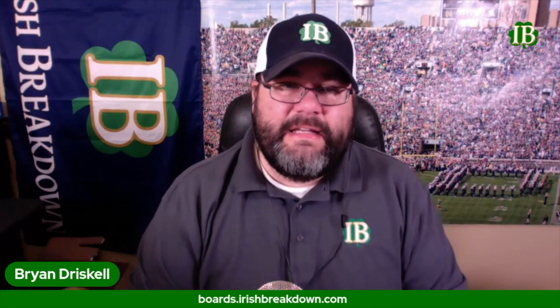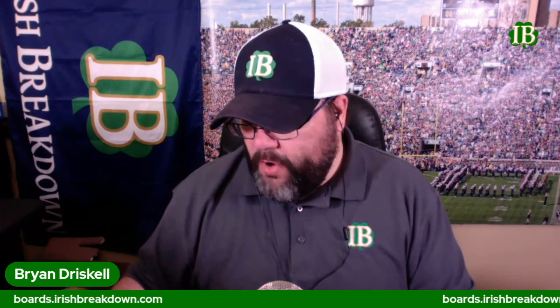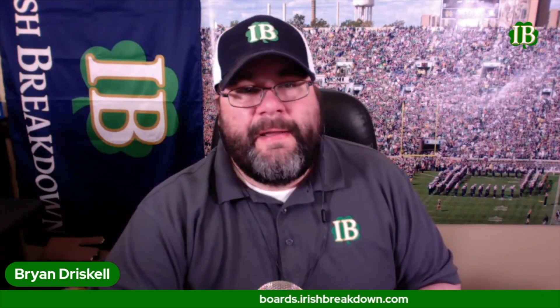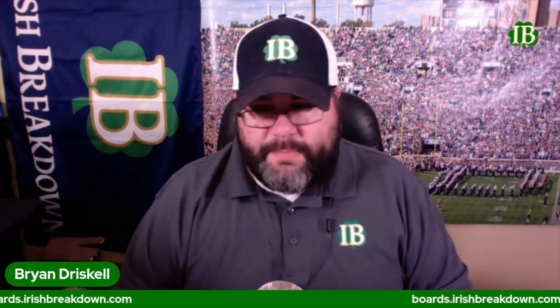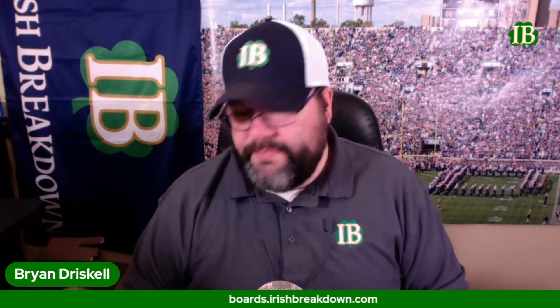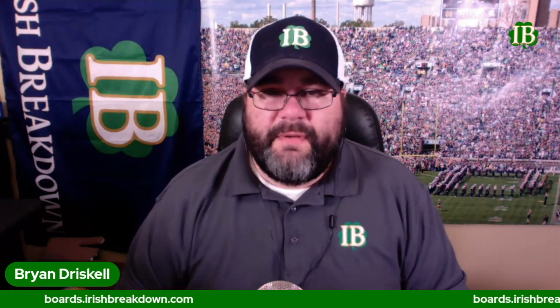Let's get into keys to victory for Notre Dame. We're going to begin with the Navy offense — the keys for the Notre Dame defense against the Navy offense. I write an article every year; I didn't do it this year because I've already got it on the site and we'll talk about it in the show, because it doesn't change. Essentially for Notre Dame's defense, there are six keys to stopping Navy.